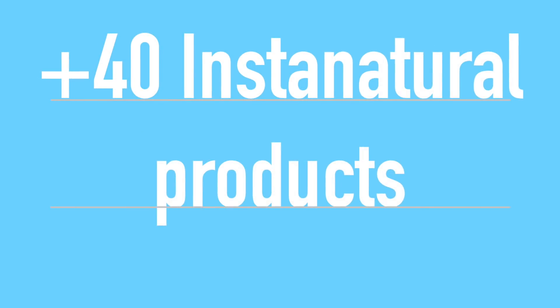iHerb has over 40 Insta Natural products on their website. Today I'm going to mention my top five favorites — I'm excited to try more, but these really stood out to me. I've been trying them for a month now and I love them so much. I love the packaging, I love the ingredients — everything about this company is amazing.